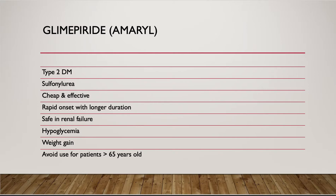The major side effects of glimepiride are hypoglycemia and weight gain. Therefore, patients should watch out for hypoglycemia symptoms and adjust their diet, as well as trying to exercise at least 30 minutes every day to maintain a healthy weight. Lastly, glimepiride should be avoided in patients over 65 years old due to hypoglycemia side effects.